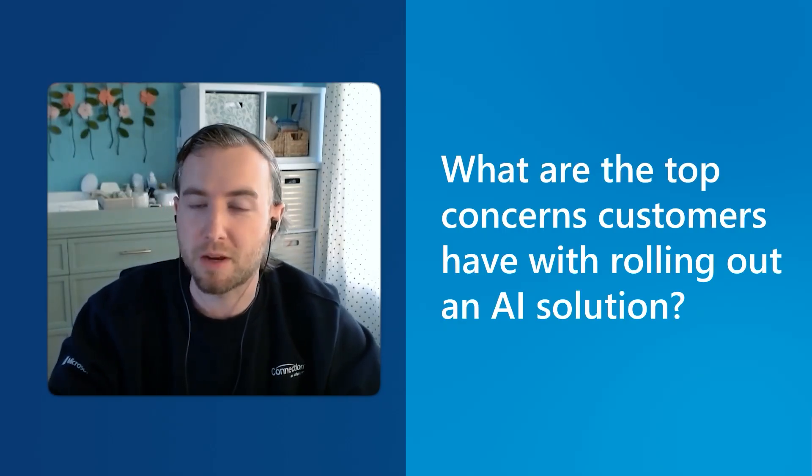What are you hearing from customers as the top concerns with rolling out an AI solution? This is a really exciting time. I compare it to the advent of the internet or the PC — artificial intelligence is such a groundbreaking tool that offers the prospect of increased productivity and being able to move faster and smarter. But companies have quite a bit to digest. A lot of what we're hearing on a routine basis is around lack of in-house expertise, and whether their talent can really support a new solution. An article from ITPro noted that 90% of organizations have reported a lack of skills in multiple cloud disciplines, and this has increased over the past three years.